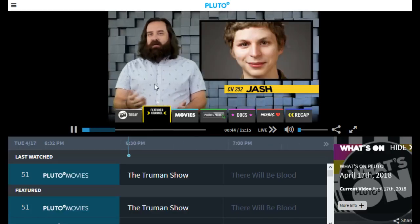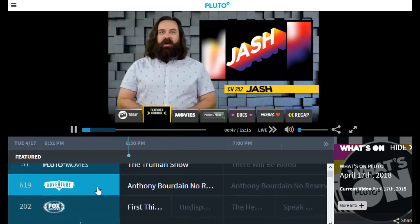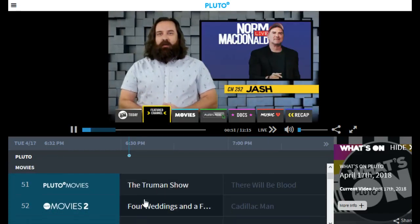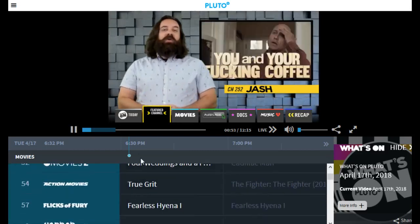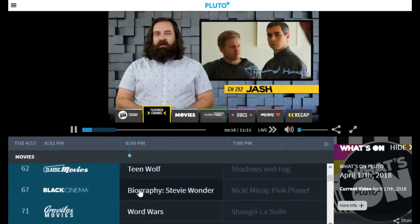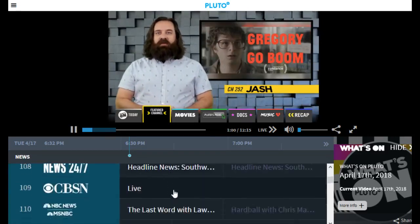Moving on over to just the app experience itself, it's more of that traditional TV guide setup where you just scroll through and you can see exactly what time it is and what is going to be on your feed on all of these different channels that they offer.